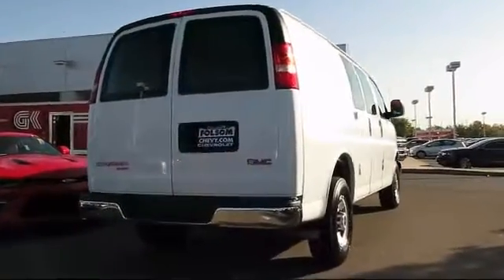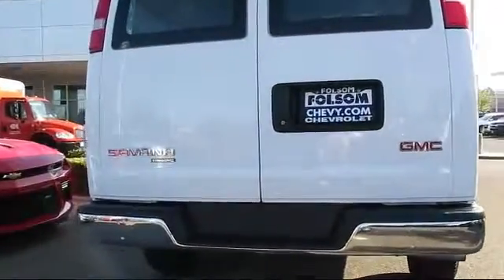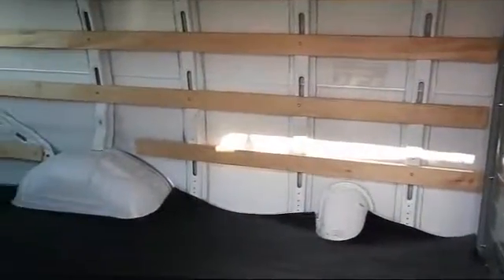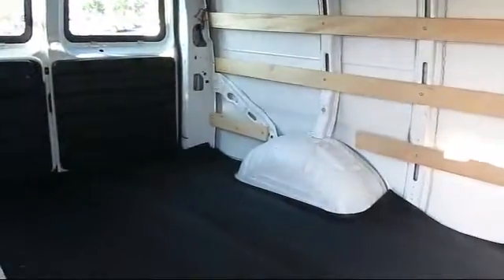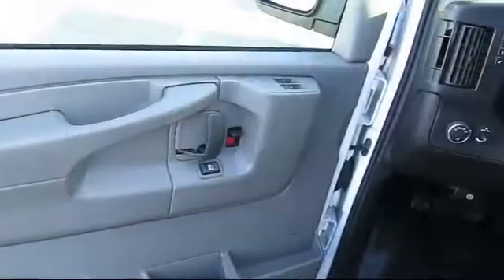For nearly 20 years, folks from all over California have depended on Folsom Chevy, and it's easy to understand why. They find the best pre-owned vehicles and then have each checked bumper-to-bumper by their factory-trained service department master mechanics. When they're right and ready to go, Folsom Chevy makes them available to you.